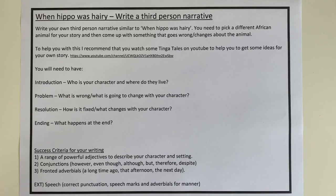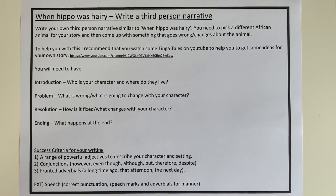I hope you enjoy your pack for this week, and I really look forward to seeing some of the answers and things that you come up with from 'When Hippo is Hairy.'